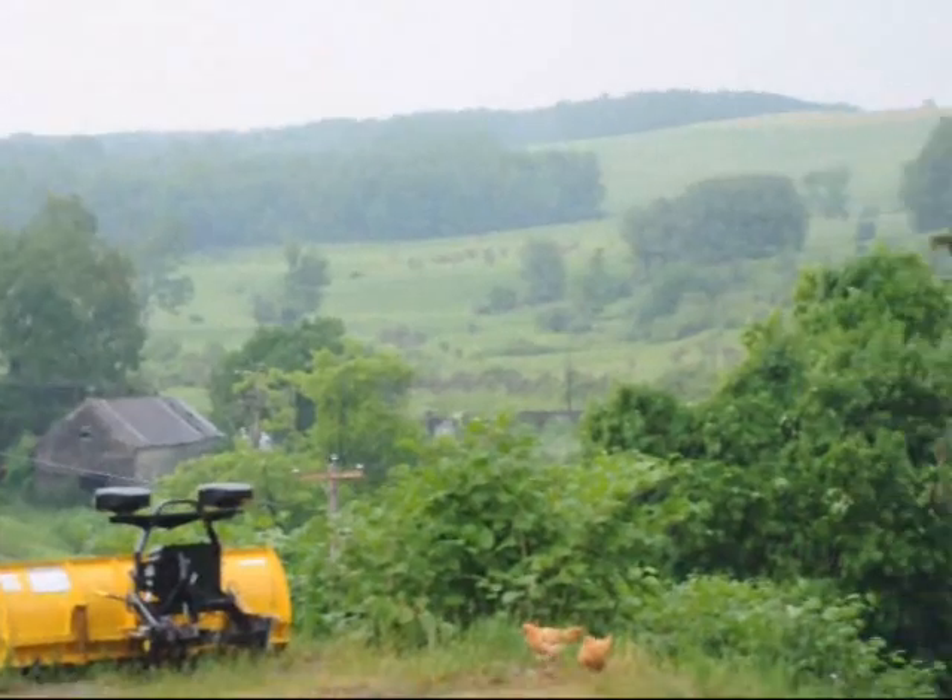My name is Matt Doherty. We're looking at Marydale Farms — 1,200 acres of deer, bear, and other wildlife to hunt.